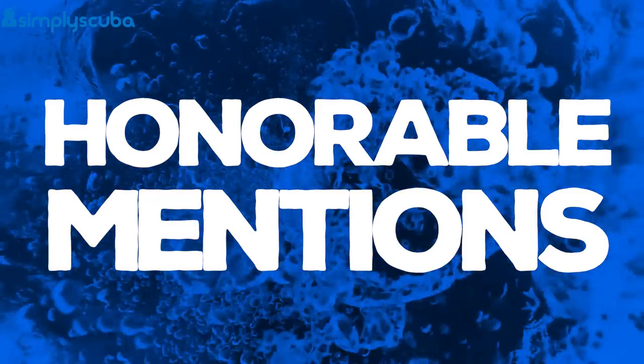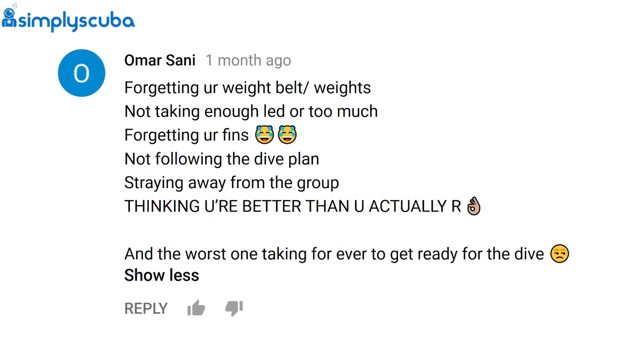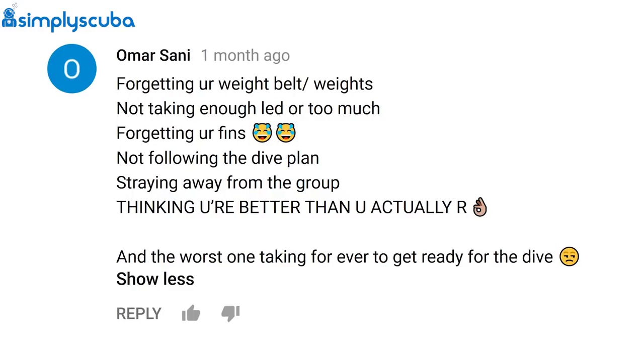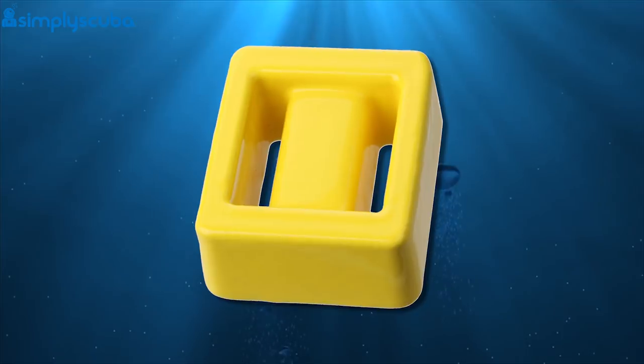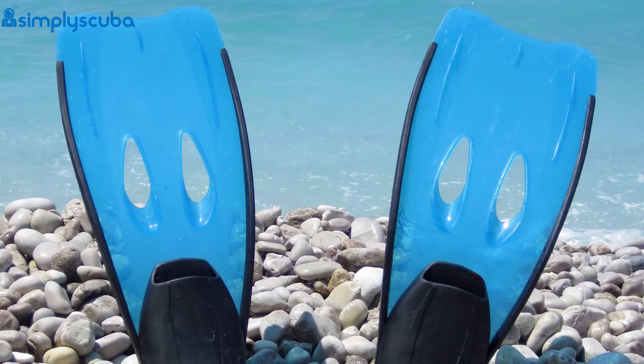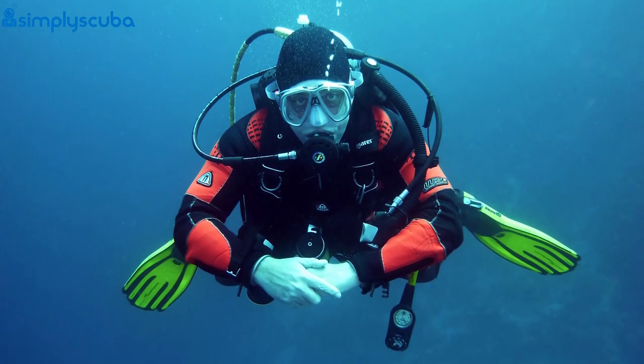Now it's time for some honourable mentions. All of these come from Omar Sani on our video 'Newbie Diving Mistakes': forgetting your weight belt, forgetting your weights, not taking enough lead, or taking too much lead, forgetting your fins, straying away from the group, and thinking that you're better than you actually are.